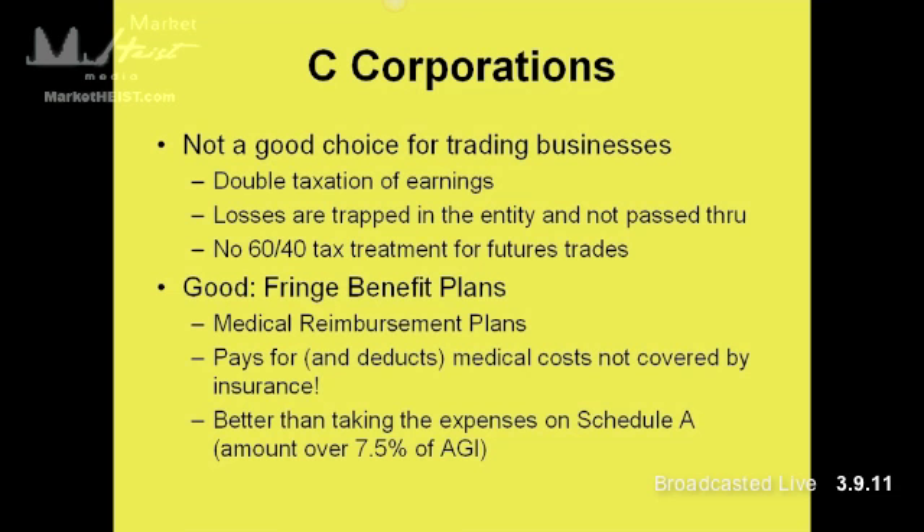And finally, there's no 60/40 tax treatment for futures trades. So a profitable futures trader would be absolutely crazy to set up a C-Corp for their trading business.